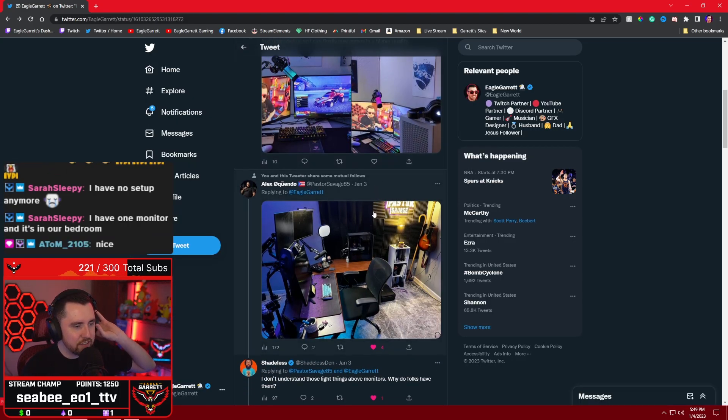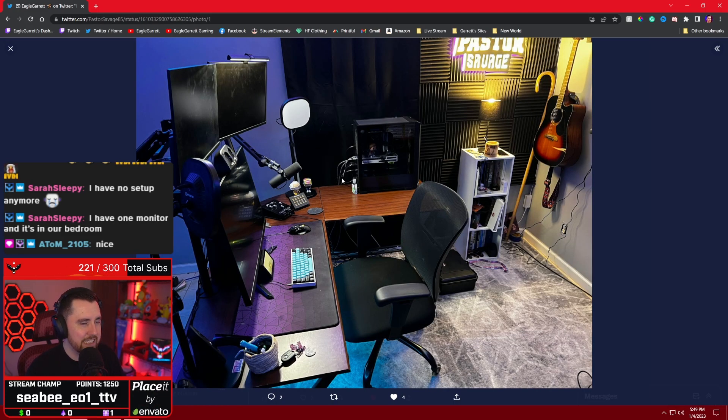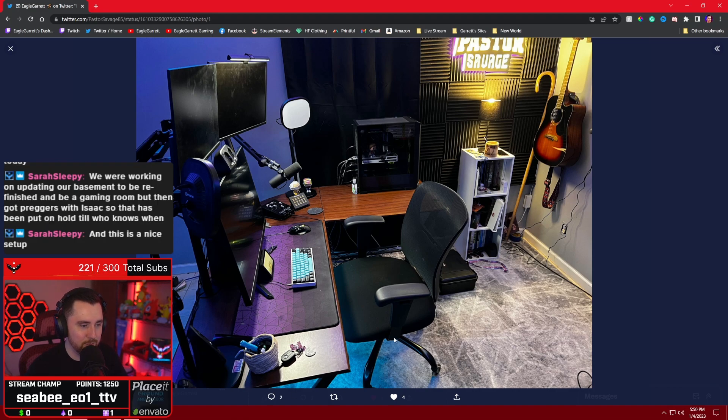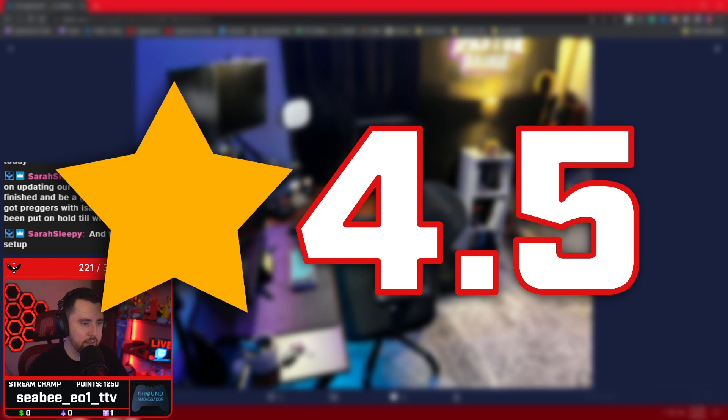Now we're going to Alex's setup — Pastor Savage 85. Look at this: he's got his own LED neon sign up here. You can tell he's got LED lights underneath his desk since you can see a blue glow down there, and then he has a monitor light shining down at his desk giving it a nice lit aesthetic. Very clean look — cable management looks great, he's cable managed all the way down as best you can. Got the camera over here. This is a very clean triple monitor setup without a lot of visible cables. I'm going to give this one a 4.5.